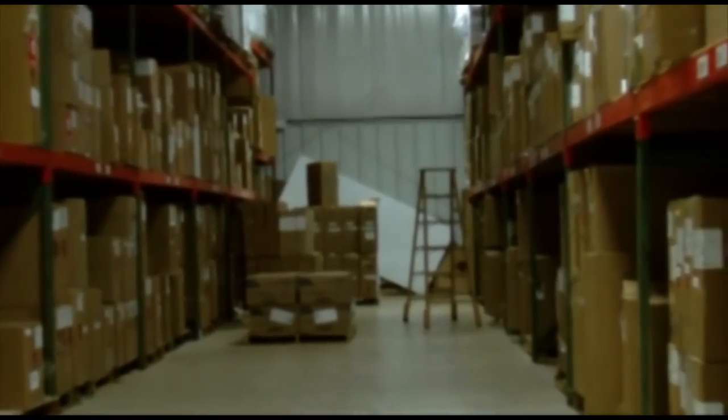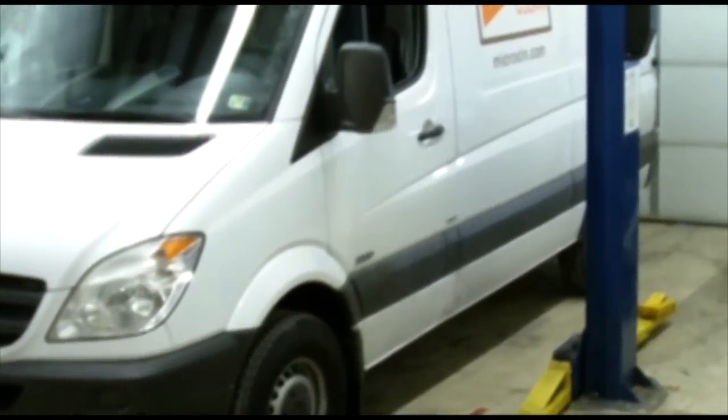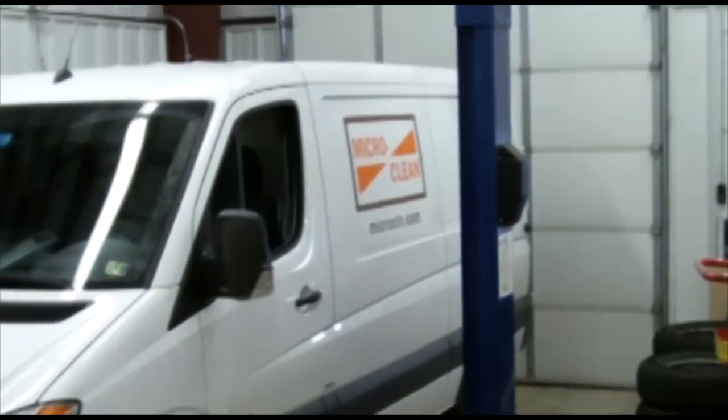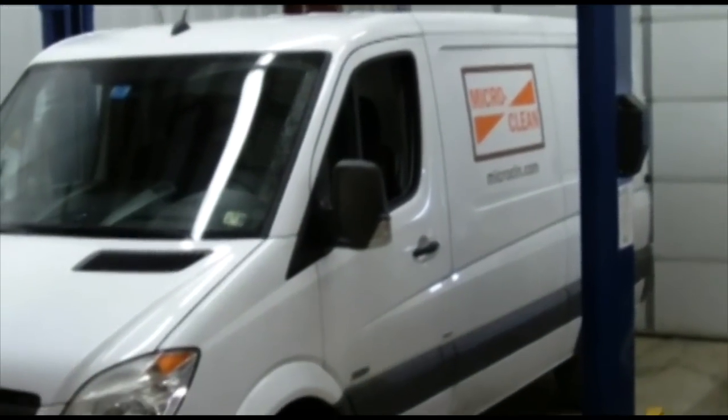The MicroClean fleet of vehicles, which are serviced in-house, allow us to take our product stock and customer support efforts on the road. We ensure that these vehicles are thoroughly equipped with the latest in testing equipment so that our technicians are able to respond to any unexpected circumstances that may arise.